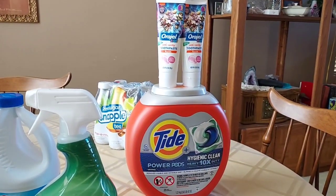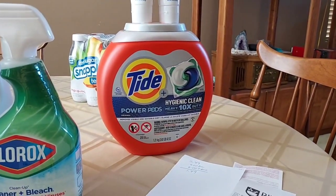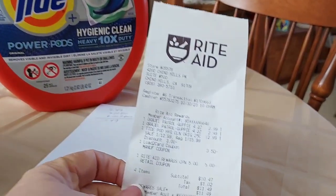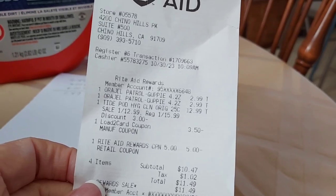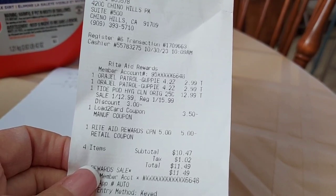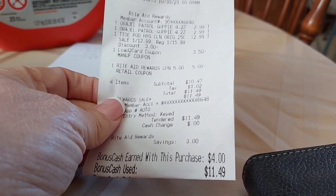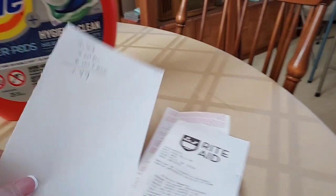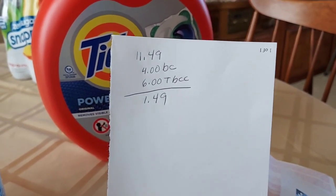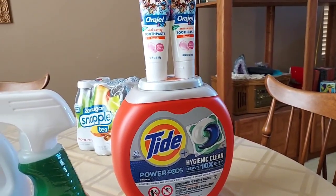I am back from Rite Aid and this is everything that I picked up. I showed you the first transaction in the store — I got the two Orajels and the Tide, used my $3.50 load on the Tide as well as my $5 off $15, paid $11.49, and got back $4 in bonus cash. I'll also get an additional $6 for my Tide bonus cash challenge, making this transaction only $1.49. Super phenomenal.